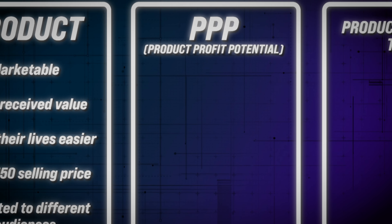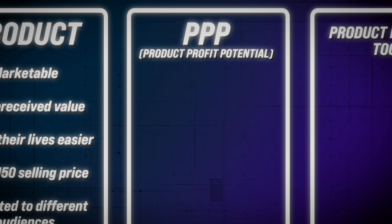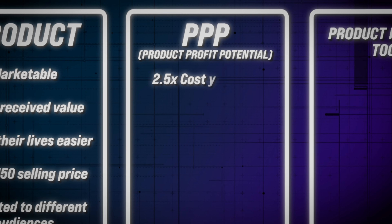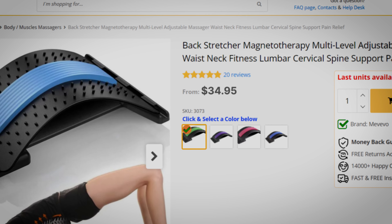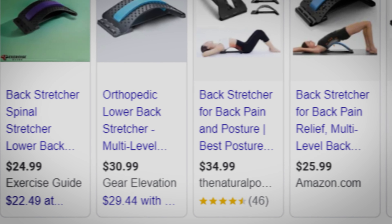The product profit potential is where I really need you to lock in, because I feel like this is not talked about enough. Your entire reason for selling online is to make some money, so you want to make sure that the product you're choosing to sell can actually put some money in your pockets. To do that, you want to make sure that you're able to sell the product that you find for at least 2.5x the cost of goods. And when I say you're able to — that does not mean you just go mark up your price to meet that 2.5x margin. This means that other competitors in the market are already selling their product at around the same price.